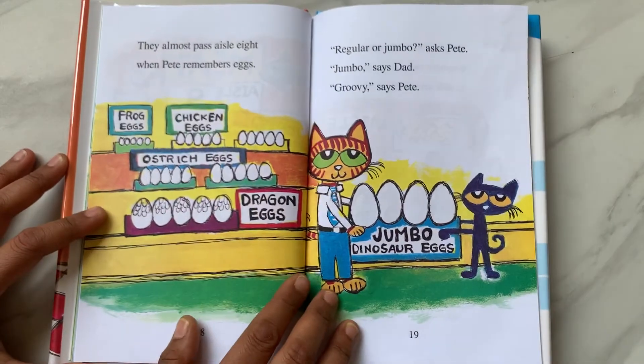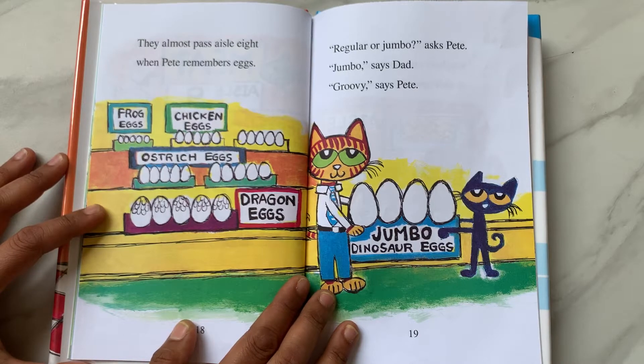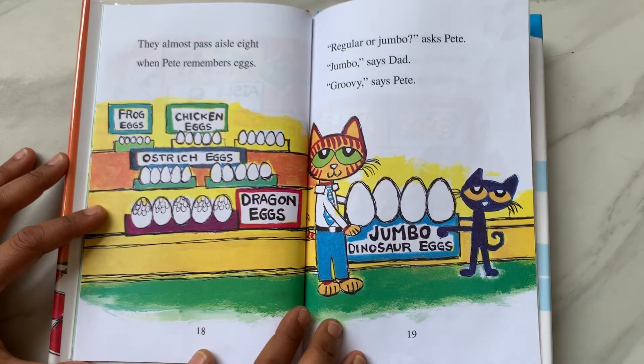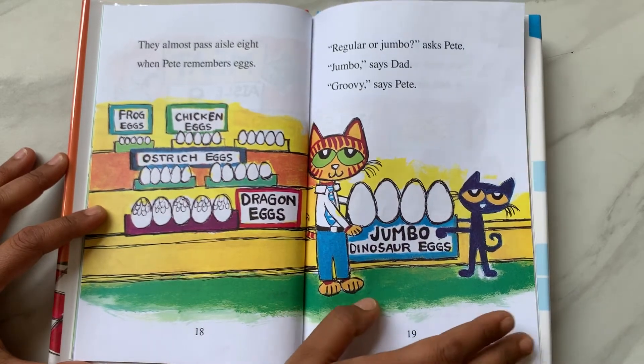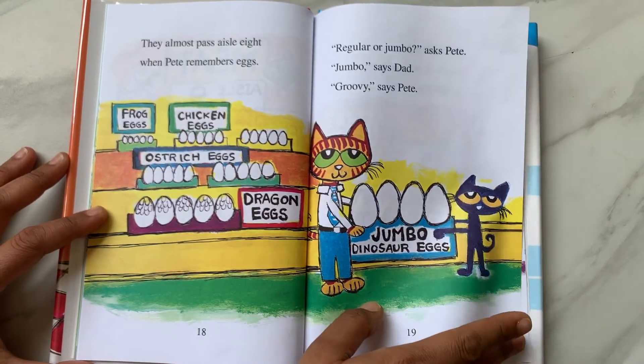They almost pass aisle 8, when Pete remembers eggs. "Regular or jumbo?" asks Pete. "Jumbo," says Dad. "Groovy," says Pete. So they got the jumbo dinosaur eggs.